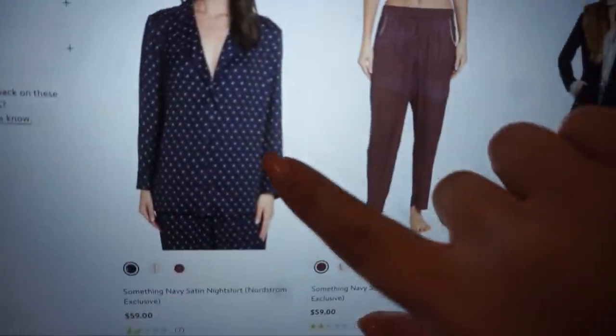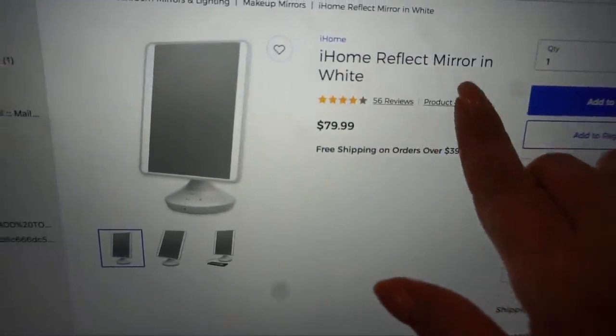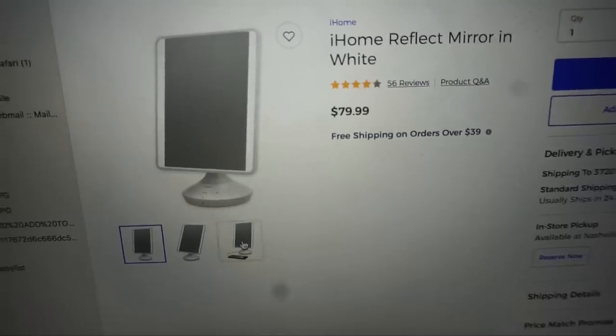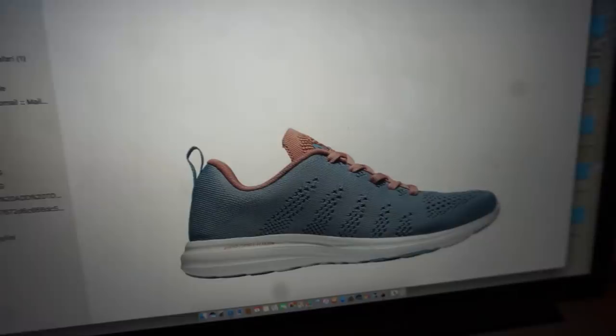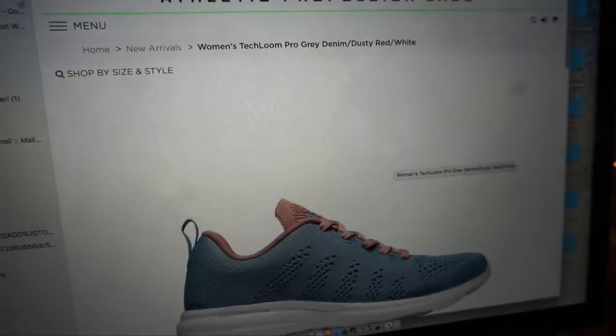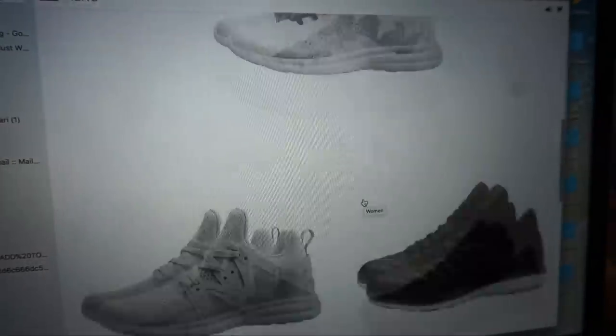I'm now going to show a few items on my computer that are great women's gift ideas. The hero piece is definitely the Something Navy pajamas — last night I ordered them for everyone in my family. They come in navy and a pretty merlot color. There's also the iHome Reflect Mirror — a makeup mirror with a built-in speaker. I listen to inspirational content and podcasts in the morning, so it's great for doing makeup. I also love APL workout shoes — really cute and available in beautiful neutral shades.